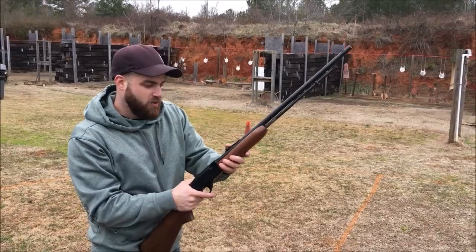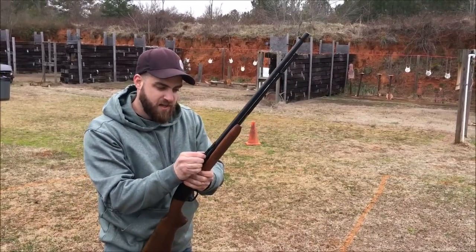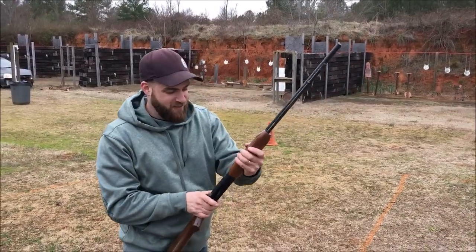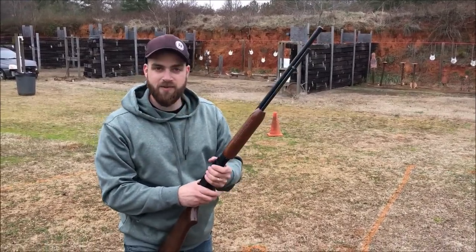I'm having to figure out where to hold it. I don't know if these iron sights are 100% sighted in because you can adjust them up and down accordingly. But this is really fun to shoot. Let's switch over to the quieter ammo and see how that does.